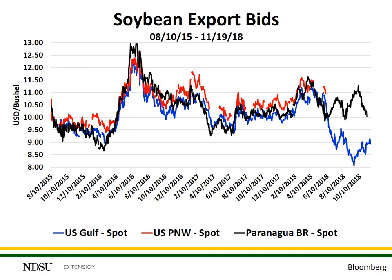This is a chart of soybean prices in U.S. dollars per bushel at the U.S. Gulf Export Terminals in blue, the U.S. PNW or Pacific Northwest Terminals in red, and Paranaguá, Brazil in black. Paranaguá, Brazil is one of the major ports for Brazilian soybean exports. This chart shows daily soybean prices at each of these three terminal locations. The prices represent the bid to buy soybeans from country elevators — the inbound price for the export terminal, not the price loaded onto an ocean-going vessel.